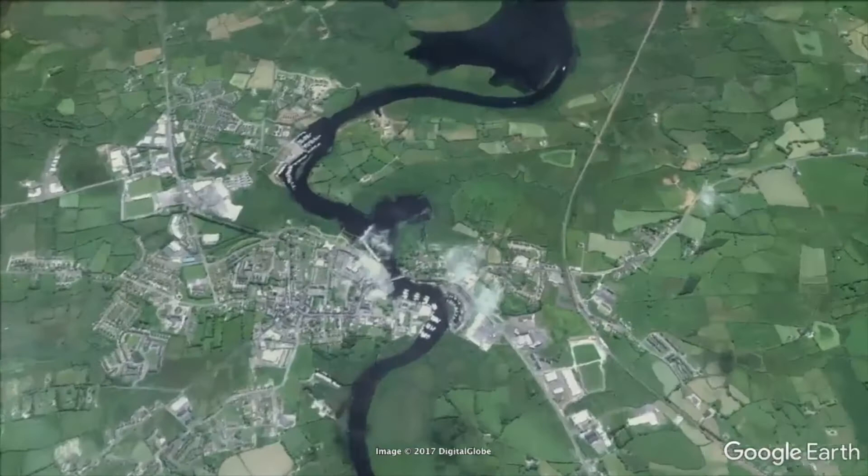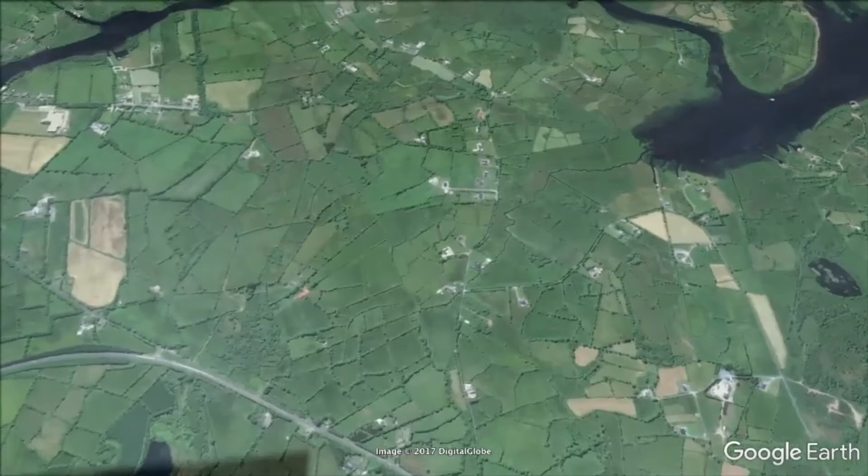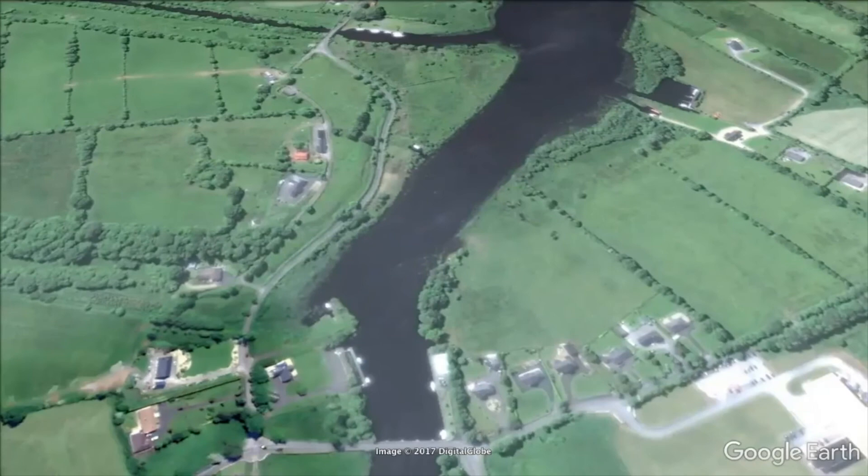This is the town of Carrick-on-Shannon — it's a little bit cloudy but it is Ireland — you may be able to make out the bridge in the centre. We're going to head downriver and there is the Jamestown canal at the top of the picture, and Jamestown mooring is just at the bottom beside that bridge.